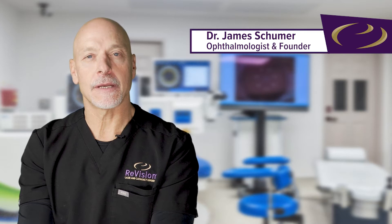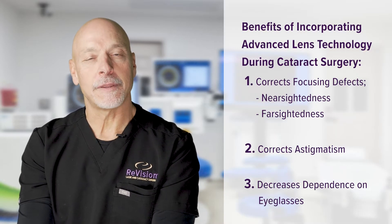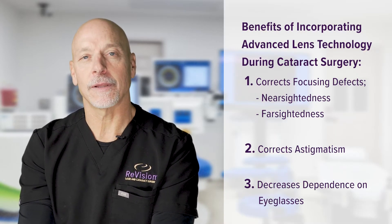So everybody going through cataract surgery today needs to understand that they have options. And these options are personal — it's up to the patient. But the onus is on us to make sure they're properly educated.